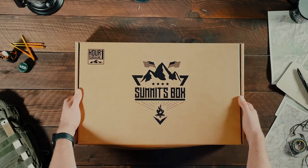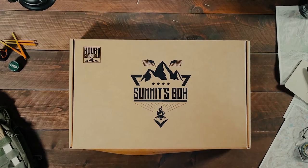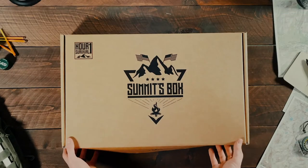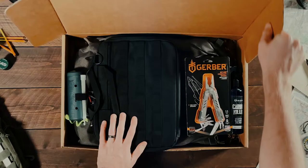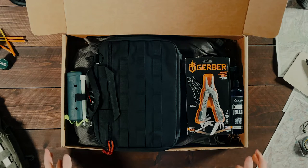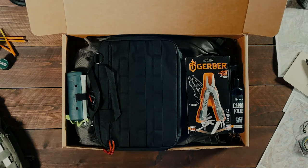How's it going everybody? Today we're going to be taking a look at Hour 1 Survival's Supply Drop number 13. This is the Summits box. This is the first supply drop of the year and we are kicking it off with a very solid box packed with some really quality and useful gear that I am personally going to be using throughout this year a ton. So I'm very excited about this one and let's get into it.